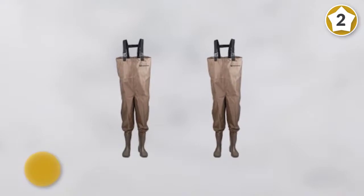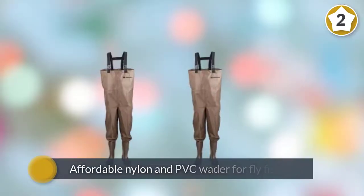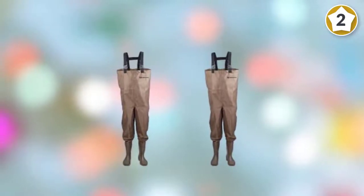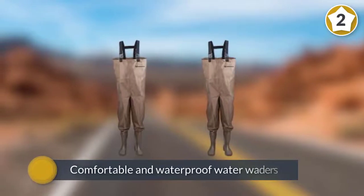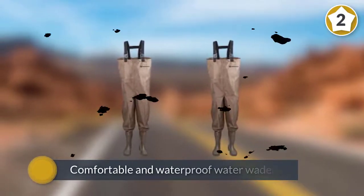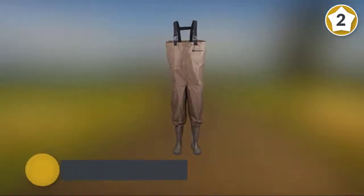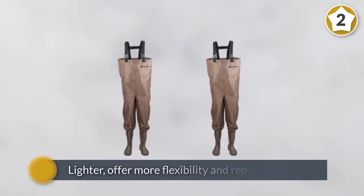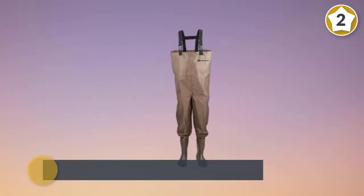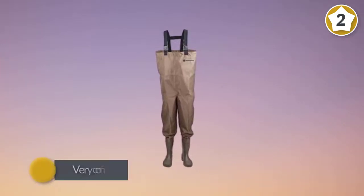Number two: Hodgman McKenzie cleat chest boot-foot fishing and hunting waders. Hodgman is one of the most respected brands in the world of waders and outdoor gear manufacturing, with a reputation for high quality and performance. They designed these affordable nylon and PVC waders for fly fishing, surf casting, and a whole range of activities. Compared to rubber waders, they are lighter, offer more flexibility, reduce chafing, and are very comfortable to wear for extended durations.